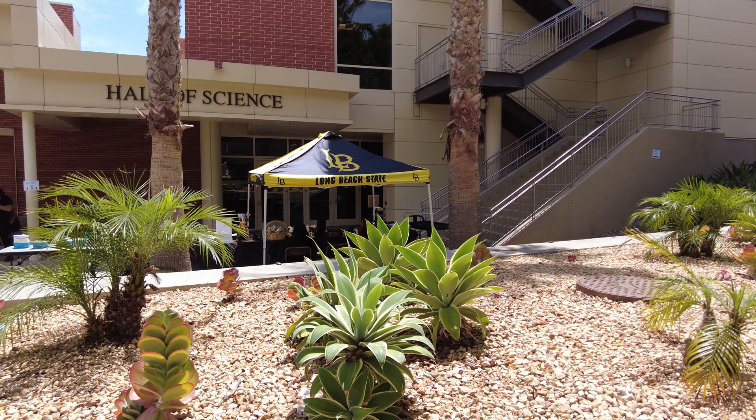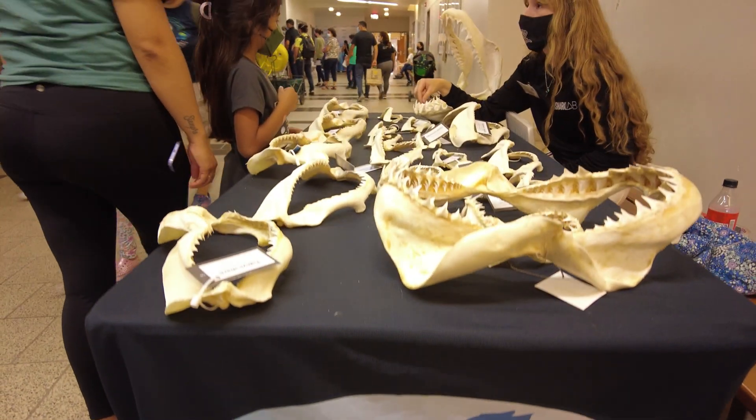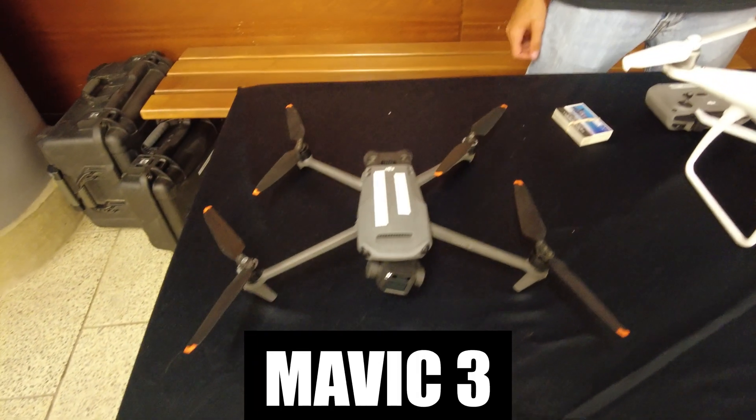I really wanted one of those t-shirts, but the cool designs were only in the kids' sizes. At the drone table, I felt that the young man wasn't feeling the spiritual kinship that I was.